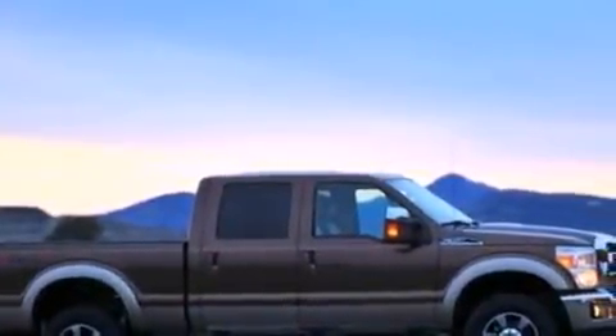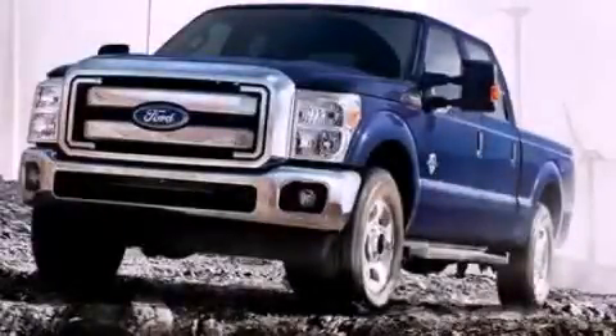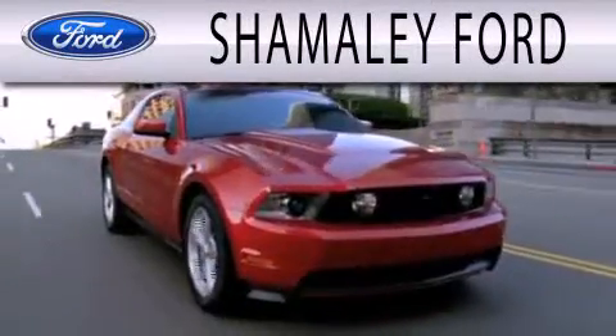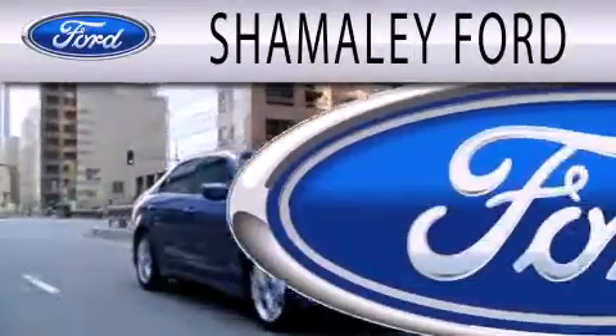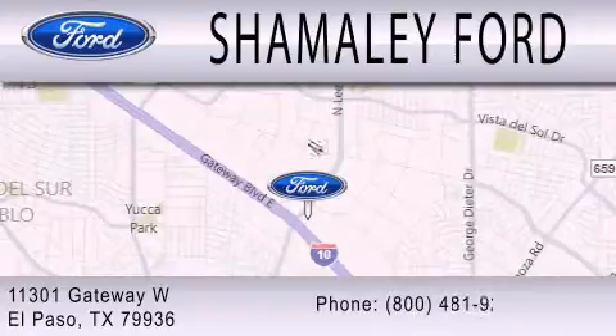We hope you found this video informative. Please contact us today. Shemali Ford is dedicated to doing everything possible to ensure that the experience you have selecting your next vehicle is as pleasant as possible. We are located at 11301 Gateway Boulevard in El Paso.